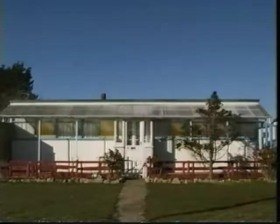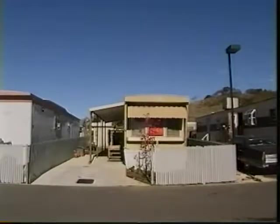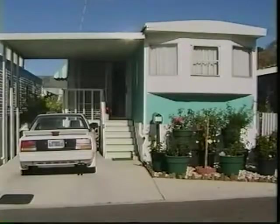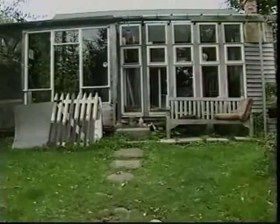There's a category of buildings that might as well be invisible. They're never photographed or celebrated, even though people are perfectly happy working and living in them. Architects don't even acknowledge them as buildings, because architects usually had no hand in designing them.